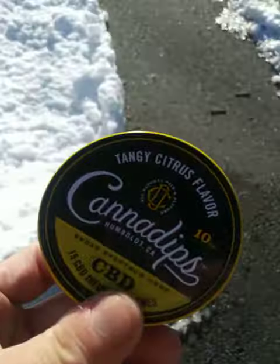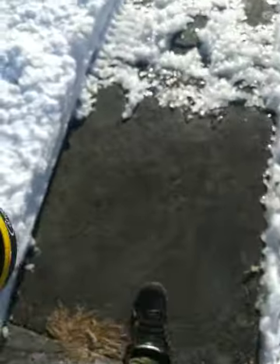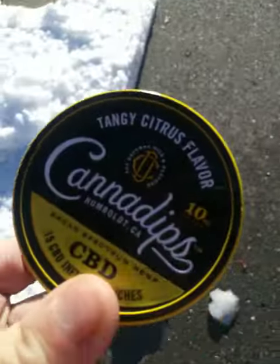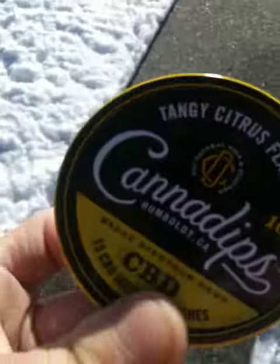I thought it was canned CBD bud, then when the lady put it on the table I saw a can of dips and I said, oh, I know what that is. But it's alright, I wanted to try them anyway.